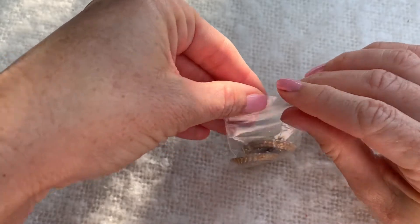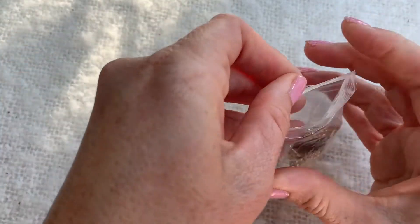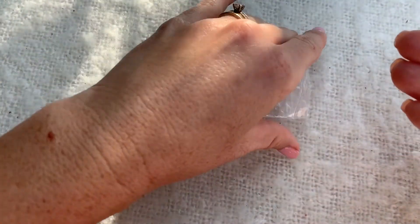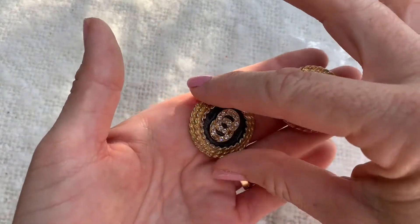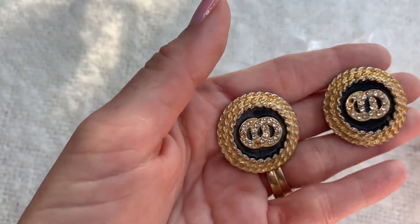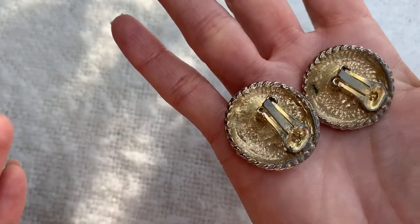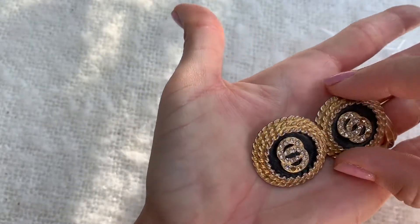It looks like we have some more Chanel earrings or wannabe Chanel earrings. I've got little stones coming out in my hand - those need to go back in the bag. They're definitely fading on the gold portion and some of the little crystals are falling out. They're clip-on earrings. They look pretty vintage and they definitely feel substantial - they're heavy, not plastic or cheap feeling - but like the other ones I just don't know what to think about these.